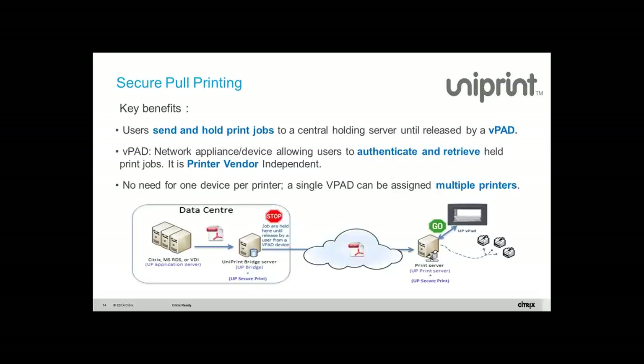Imagine everybody in your organization prints to one print queue — we call it a virtual print queue. All your printer mapping issues go away. When everybody says file print, it goes to the VPQ, the job is held by the bridge server, and as soon as you walk over to a device called a VPAT or any print release mechanism, the job is then printed and directed to the specific printer right next to the VPAT.